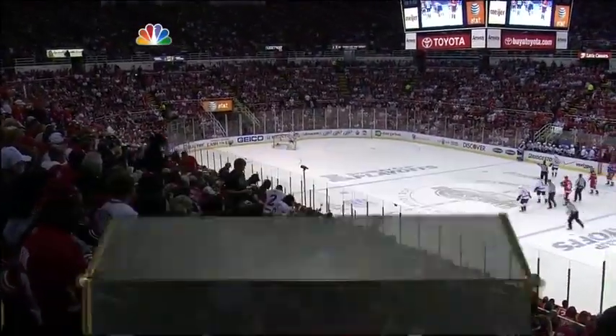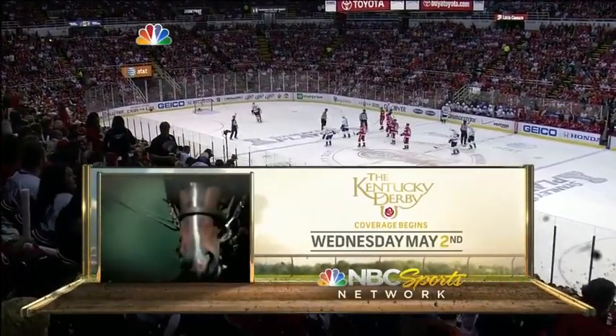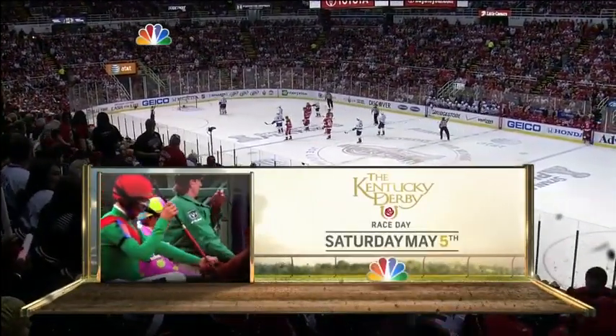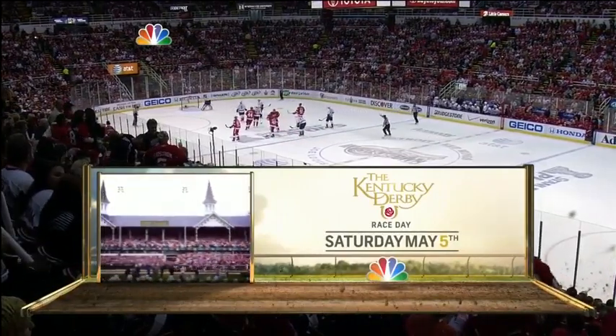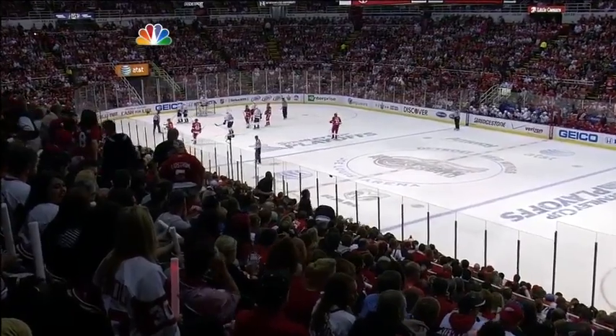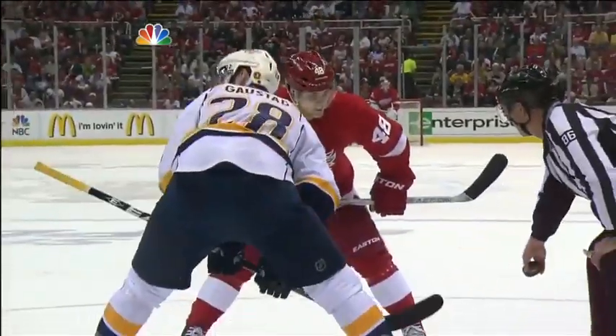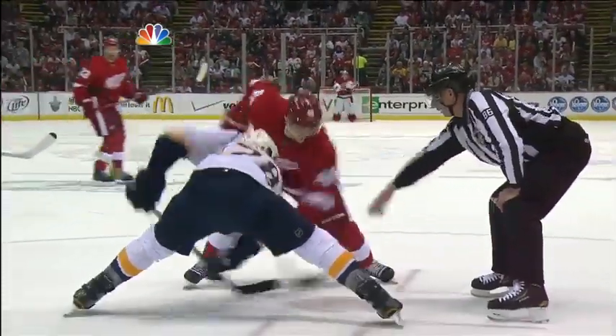Coming this May, the NBC Sports group brings you unprecedented coverage of the first jewel of the Triple Crown — the 138th running of the Kentucky Derby. Coverage begins May 2nd on the NBC Sports Network and continues race day May 5th on NBC. This is the year we finally get another Triple Crown winner — hasn't happened since the mid-70s.